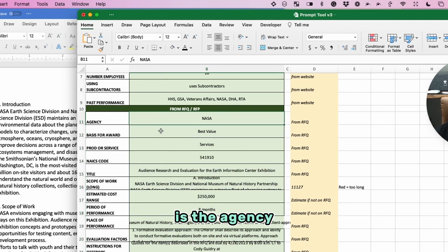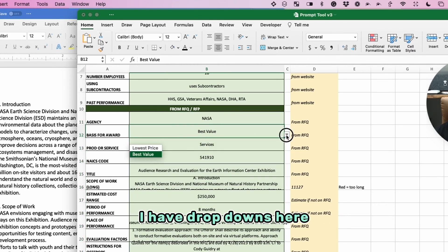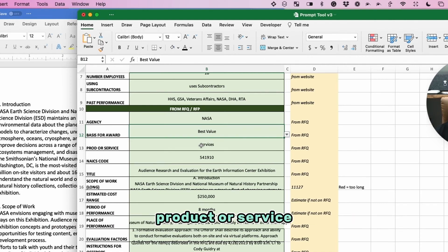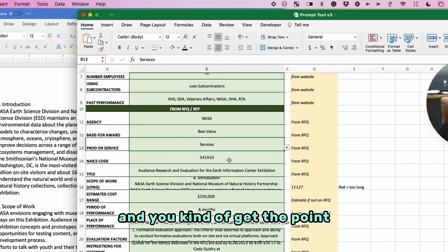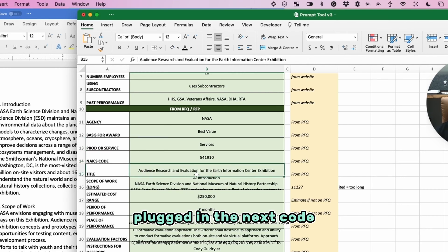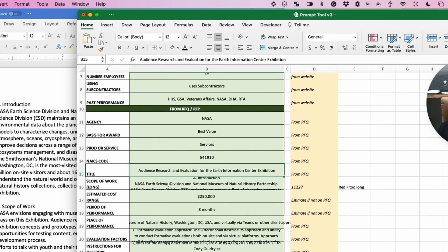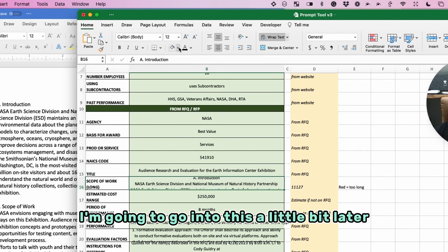The agency is NASA. I found it's best value — I have dropdowns for lowest price and best value. Product or service: it's a service, another dropdown. I plugged in the NAICS code, the title — which was easy to find right there in SAM — and then the scope of work, which I'll come back to.